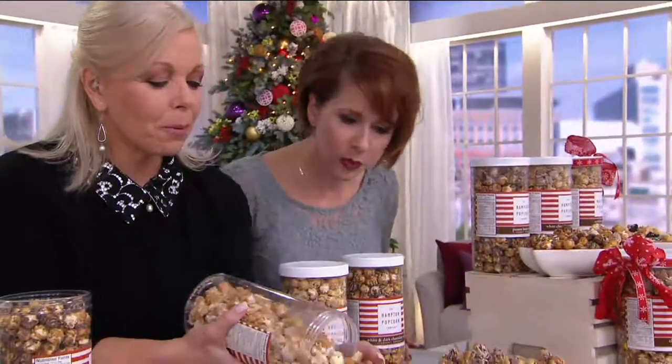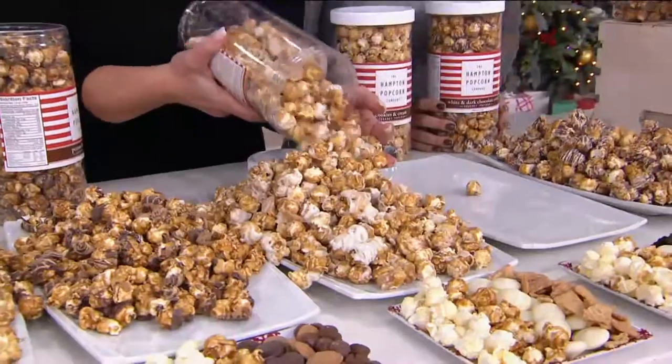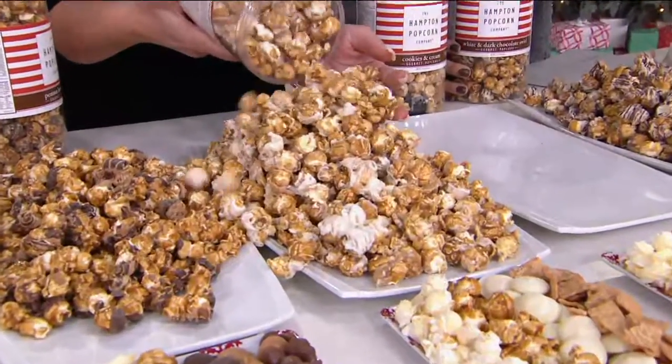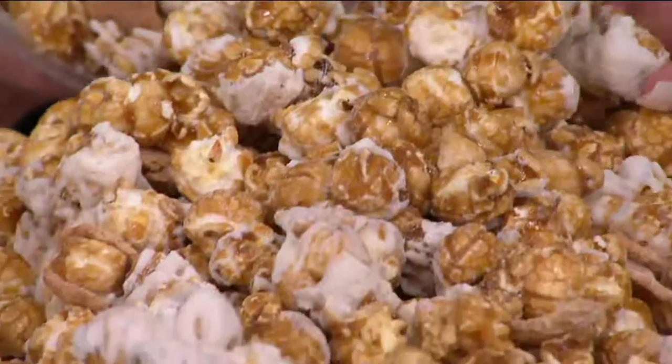We use mushroom bloom popcorn, which means there's a maximum amount of surface coat, which means there's a maximum amount of caramel on every single bloom.